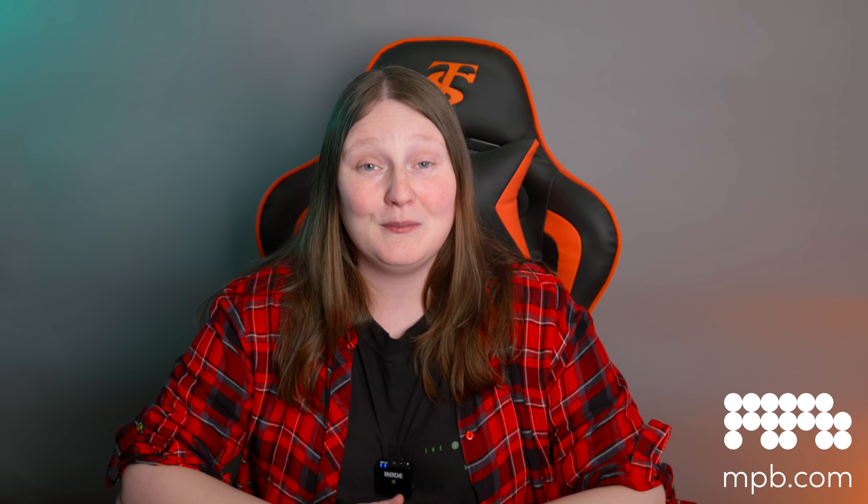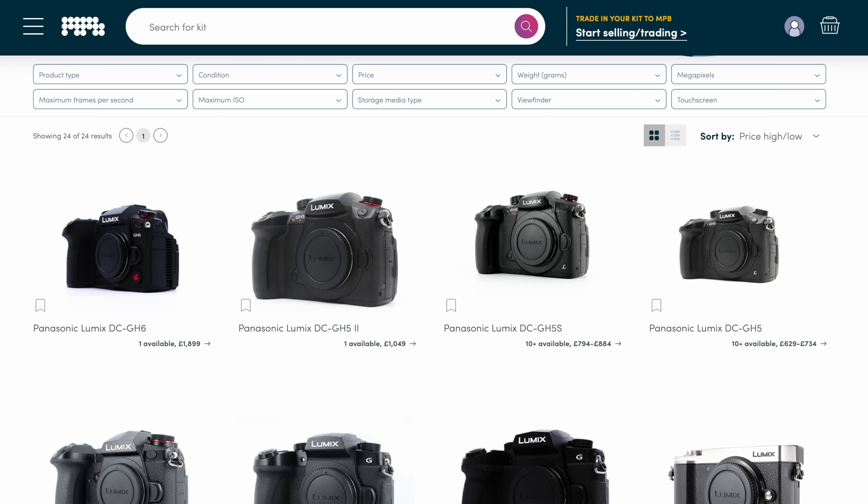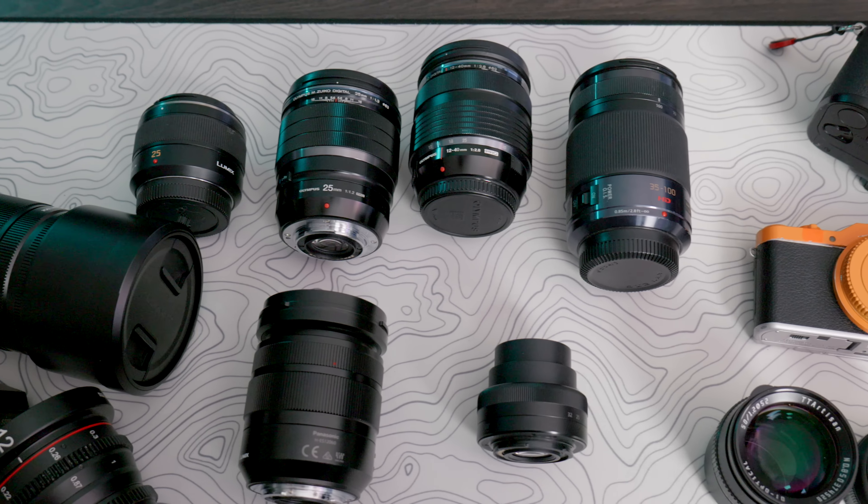Thank you so much to MPB for sponsoring this video. If you'd like to try the micro four thirds system — whether you want to upgrade from a smaller body or you've been persuaded to trade in your other equipment — check out MPB. MPB is the largest online platform for buying, selling, and trading camera equipment. You can set up email alerts for items on your radar, check the price and condition, and decide when you're ready to buy. I've linked the UK, EU, and American sites below — they're an international company.